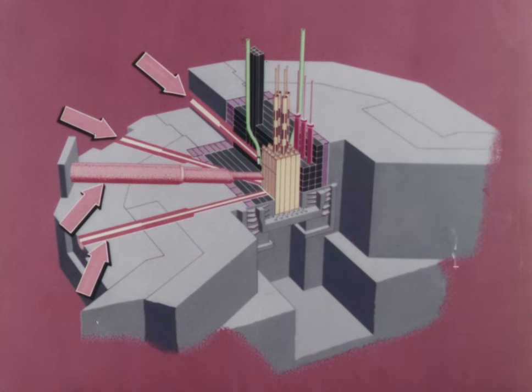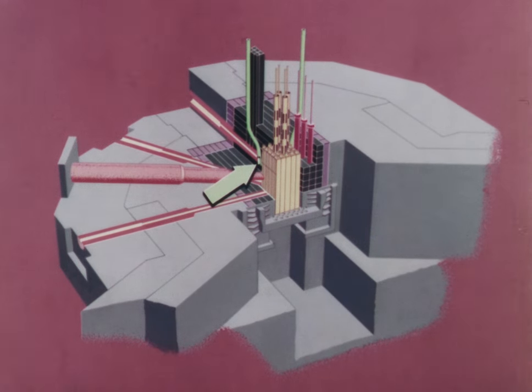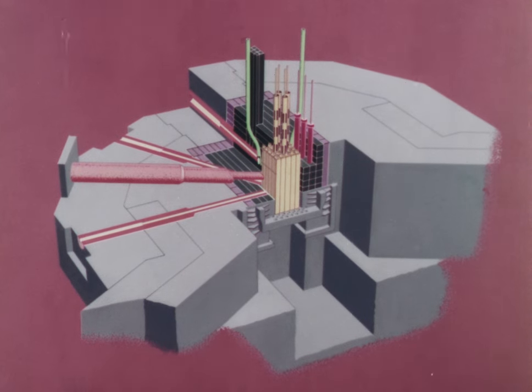A thermal column provides a source of thermal neutrons. Pneumatic rabbit systems are used to irradiate samples for short times. The reactor consists of a core, detectors, and control rods. In the pool, the 150,000 gallons of water surrounding the core serves as an effective radiation shield. Additional concrete shielding, eight feet thick, is provided around the niche.